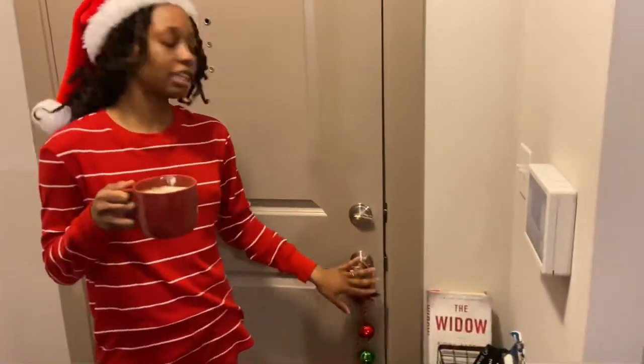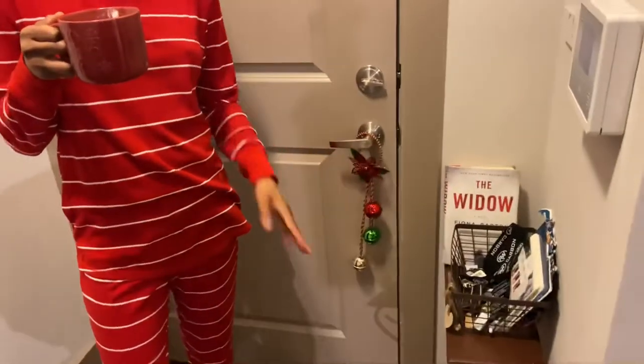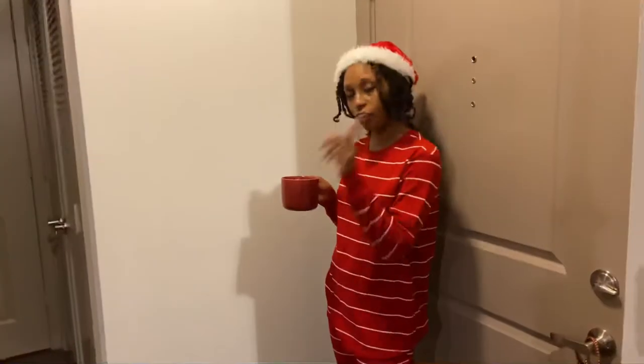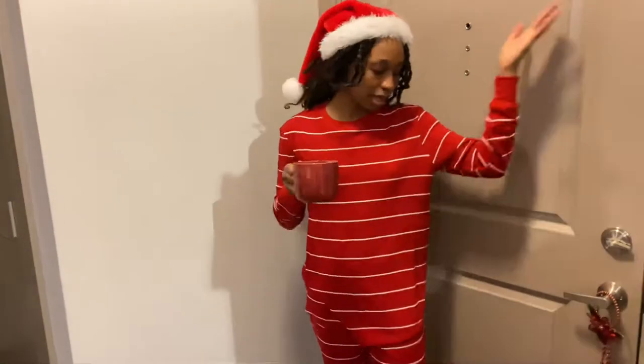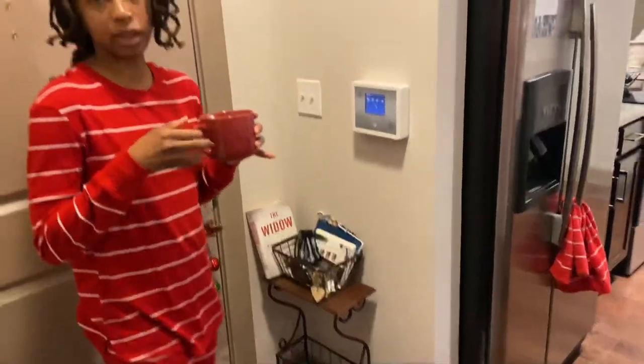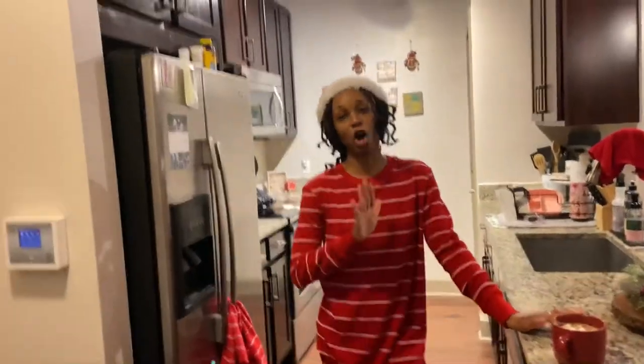So when you first come in, it's the entryway. The only Christmas thing we have is this here. We have a place for your shoes — take your shoes off when you come in, thank you. And this is just a place for our keys and our mail to go. It's the entryway, very simple.